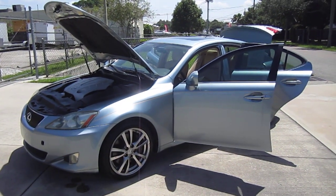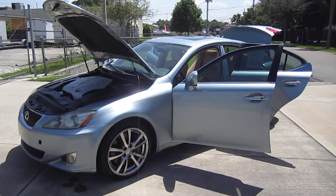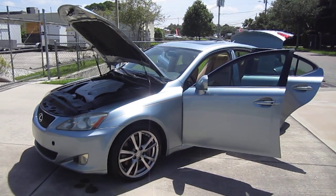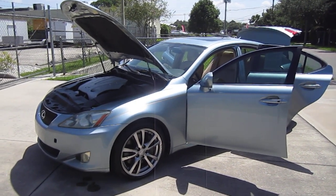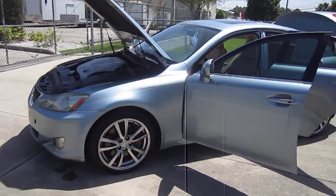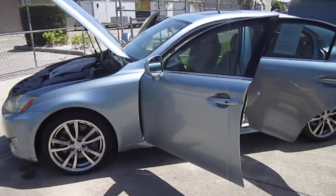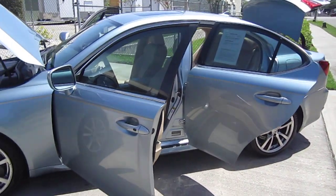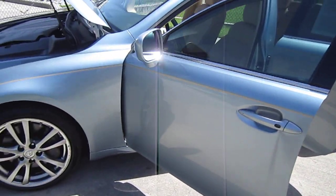Good afternoon YouTube. Here's Nick from Meticulous Motors, and here for sale today we have this beautiful 2008 Lexus IS 350. This is a two wheel drive version. They do make a two and all wheel drive version of these vehicles and they also have two different engine sizes — a 2.5 V6 as well as the 3.5 V6. So this one would be the more fully loaded model.